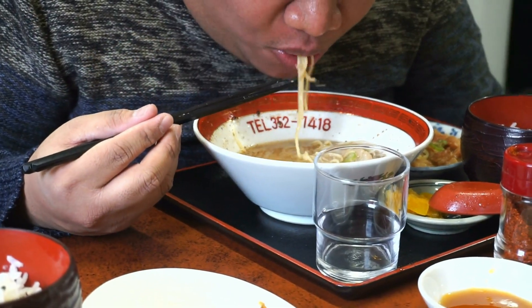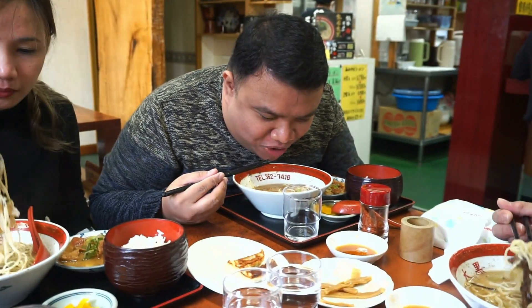What makes Kumamoto ramen different though is the addition of garlic oil, which gives it that bitter and smoky flavor. The thin and firm noodles hold the flavorful soup really well. It's also topped with a tender slice of chashu and has a little bit of salt.